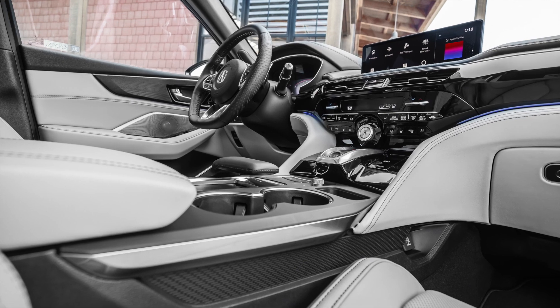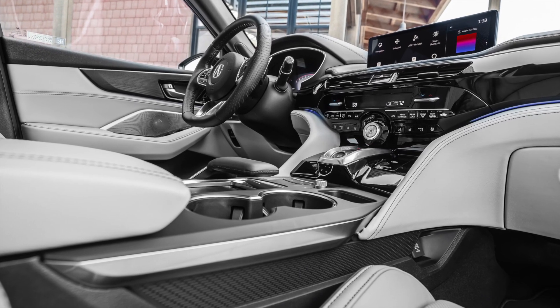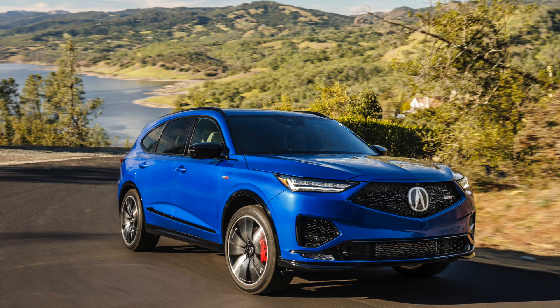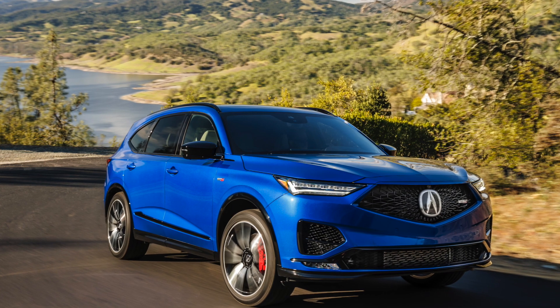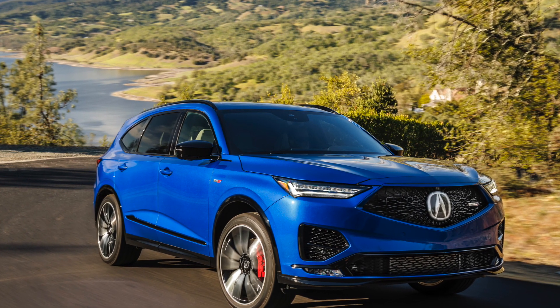Now the big thing you probably noticed in the picture is you're going to have these nice Brembo brakes. The Brembo brakes will come with 21-inch wheels and self-healing performance all-season tires — it sounds like run-flat tires to me. The Brembo brakes feature 14.3-inch rotors in width.